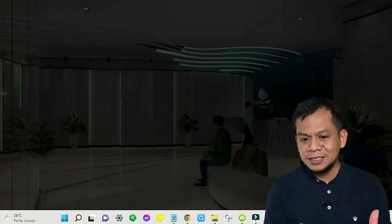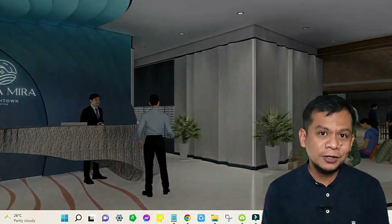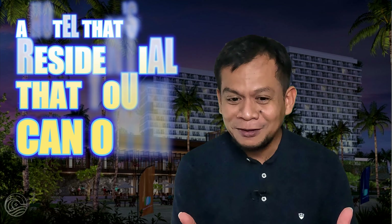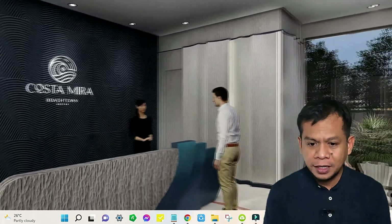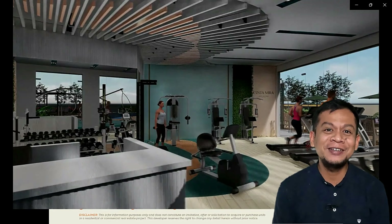All units — studio, one bedroom, and two bedroom — have balconies. The drop-off lobby is very nicely designed with a lot to appreciate. This is the lobby of Tower 1: modern feel, very nicely done, very wide space — you would feel like this is a hotel that you can actually own. Tower 2 has a similar look and feel, and Tower 3 will share the same design.